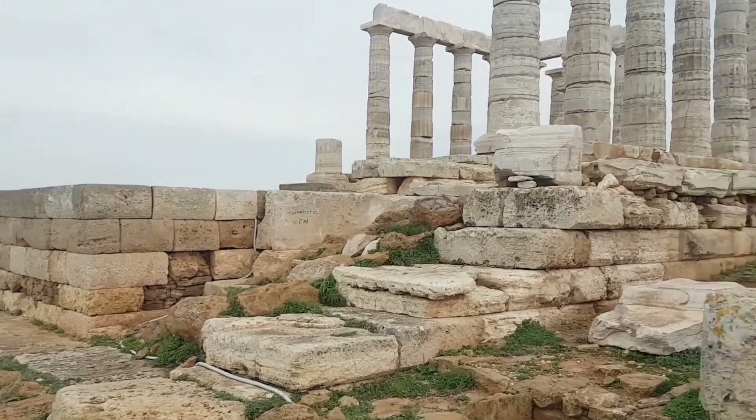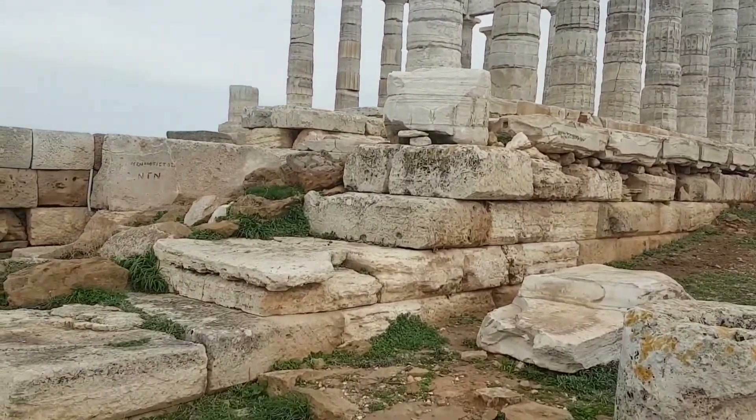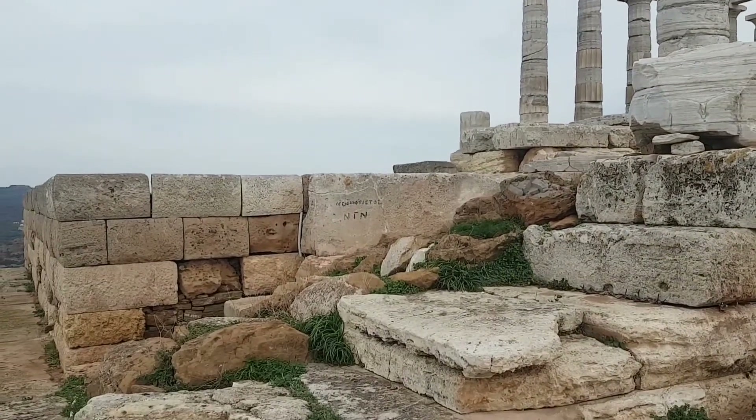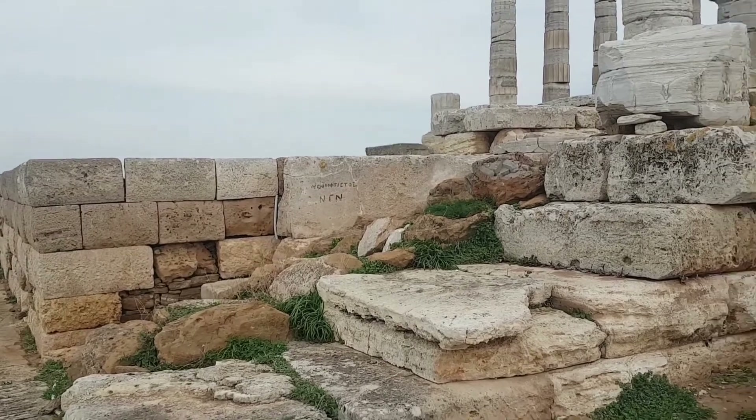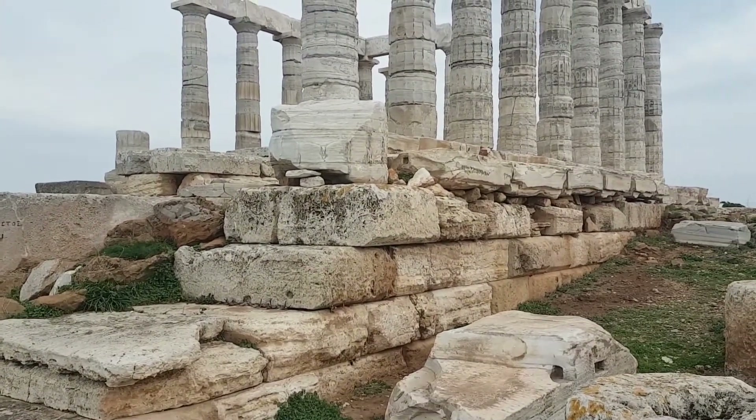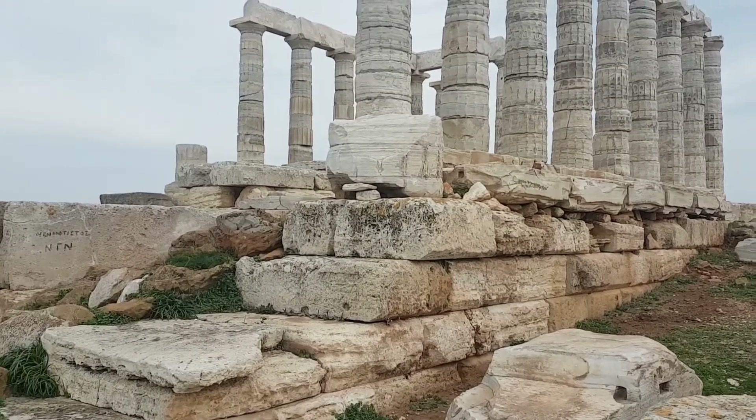There's a bit of graffiti on that wall — very naughty. Not too sure what that says; perhaps one of my Greek friends can let me know. And apparently Lord Byron had also left some graffiti on here somewhere. I'm not sure if I can find that later, but I'll try and check it out.